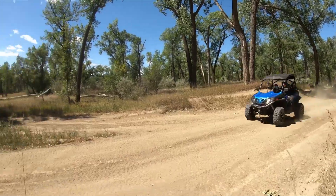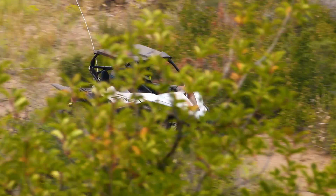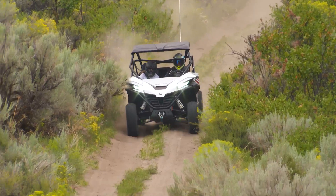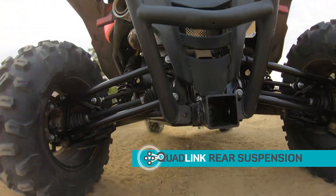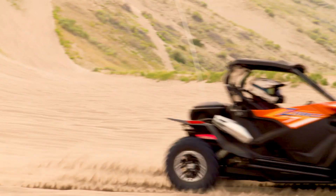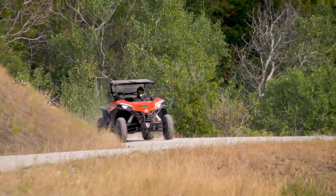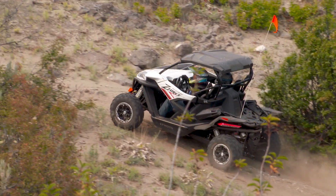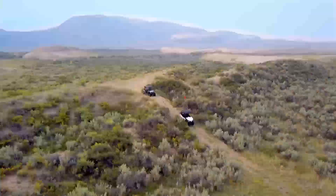The Z-Force 800 EX has all the same great features, but comes with the wider sports stance for a lower center of gravity. The Z-Force 950 Sport and the all-new Z-Force 950 EX are both powered by a 963 cc liquid-cooled V-twin engine. Both feature the quad-link trailing arm rear suspension — a multi-link design with adjustable gas shocks built to take on the roughest terrain. The Sport has a 60-inch wide stance, while the new EX has an even wider 64-inch stance. So bring on those big dunes, rocks, or mud, because these machines can handle everything from the tightest trails to the roughest terrain.